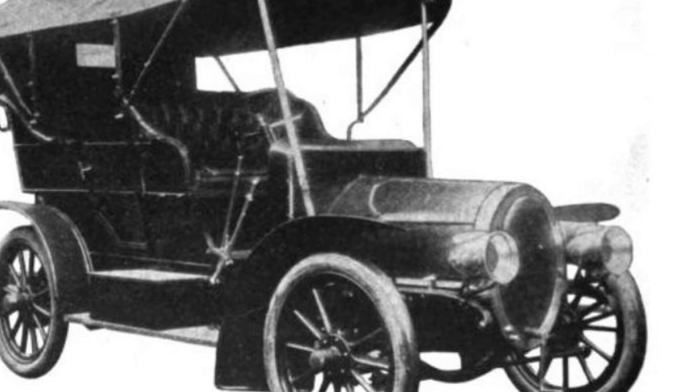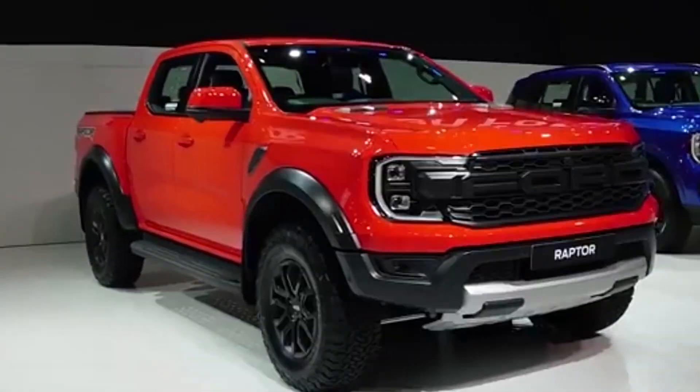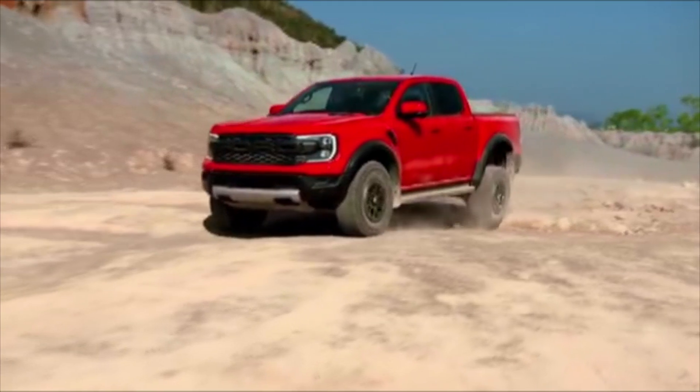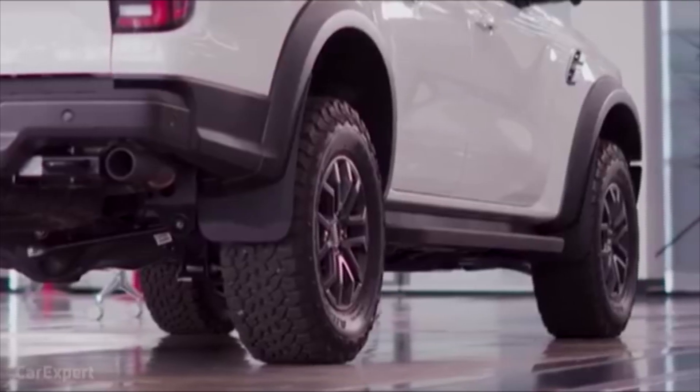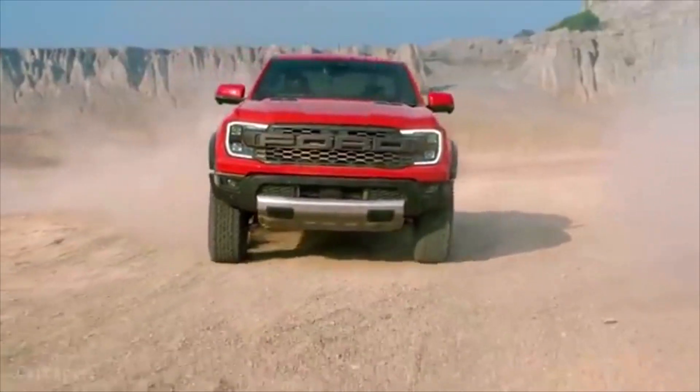Welcome to Otto Francesco. Today, we bring you some more details on the 2023 Ford Ranger Raptor. The Ford Ranger Raptor has a 3-liter V6-cylinder twin-turbocharged engine which produces 392 horsepower and 430 pound-feet of torque.